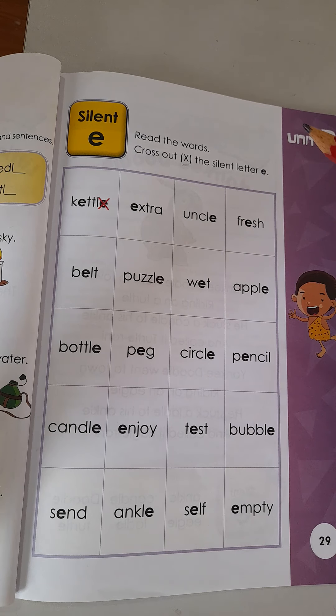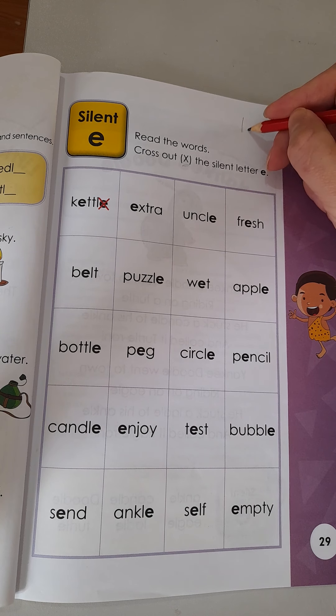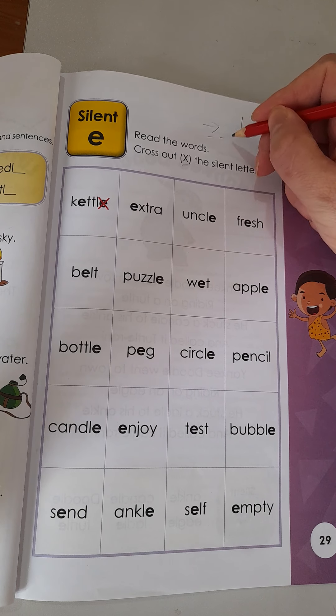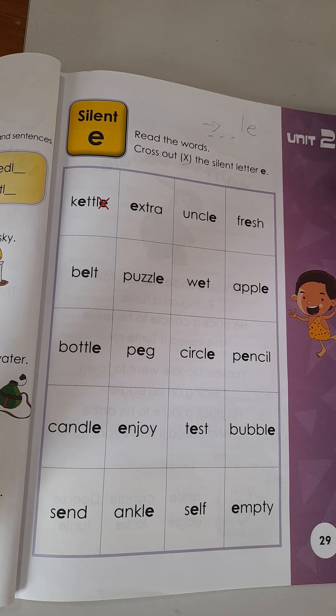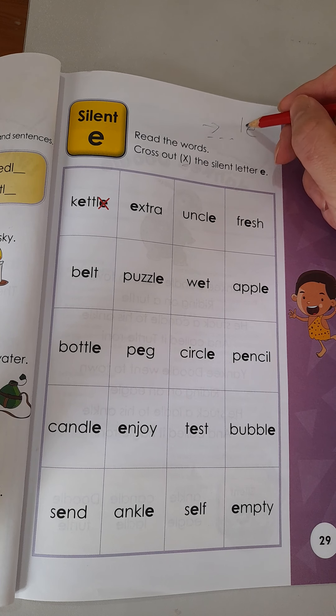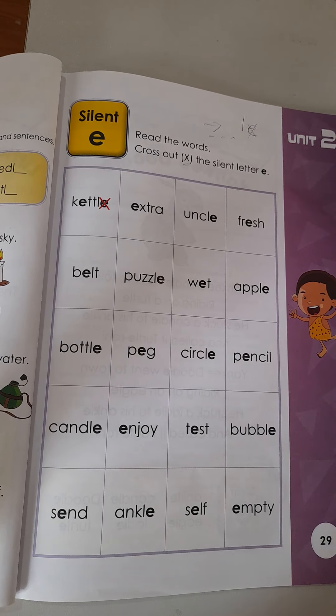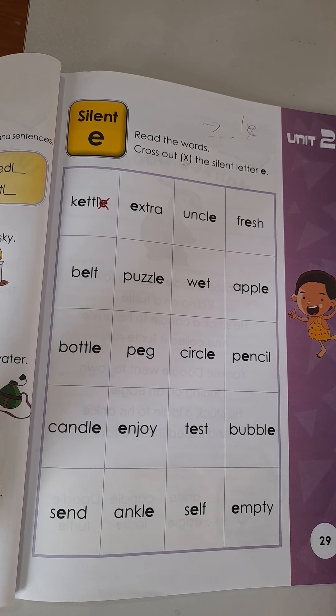Boys and girls, remember we've been practicing the LE for the silent E. We're looking for LE at the end of the words — it'll be blank blank blank L E. The last two letters must be LE, and we know we do not make the E sound, so we'll put an X. Let's practice the words on the page. Teacher will help you find two answers and then I want you to finish the rest alone.